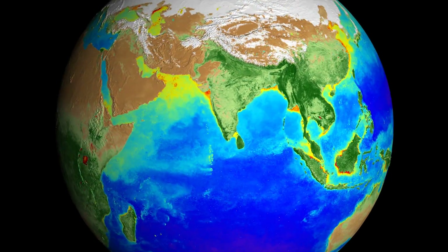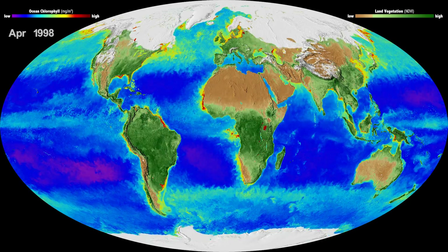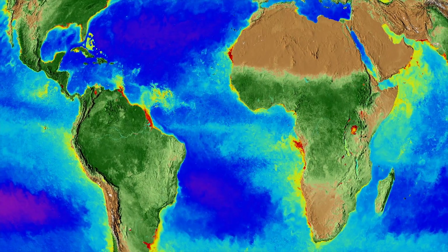What exactly are we looking at? What we're looking at is the abundance of plants on land and in the ocean. And in the ocean, we're looking at microscopic plants called phytoplankton. On the land, it's sort of an aggregate of all vegetation.